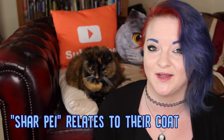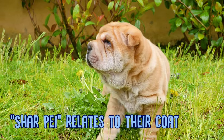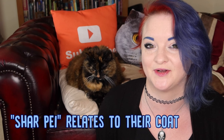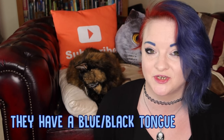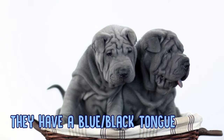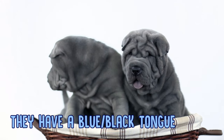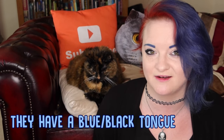Shar-Pei actually means sandy coat — more loosely translated it means rough sandy coat, given their colour. They tend to be a sandy, rough sort of a colour, plus their wrinkled skin. They also have a blue-black tongue. The only other breed that has this is the Chow-Chow, even though they're not actually linked as breeds. This blue-black tongue is thought to ward away bad spirits but also make them a lot more ferocious when they barked.